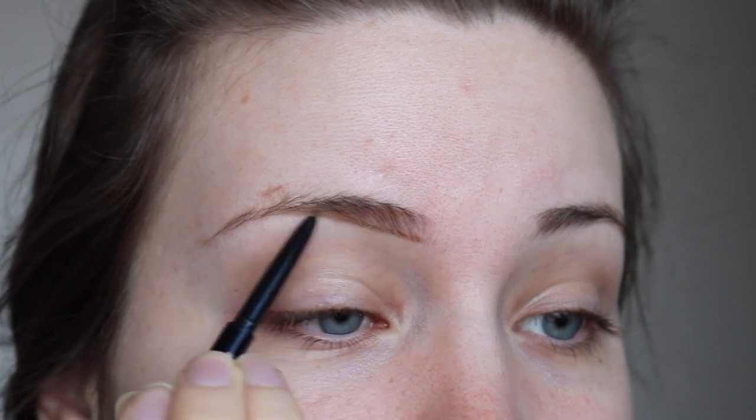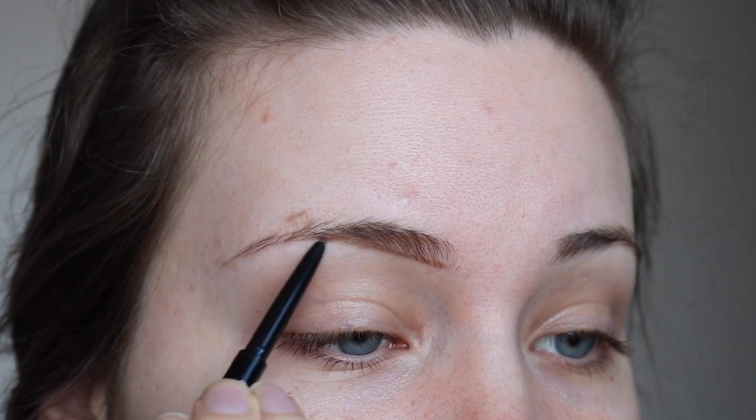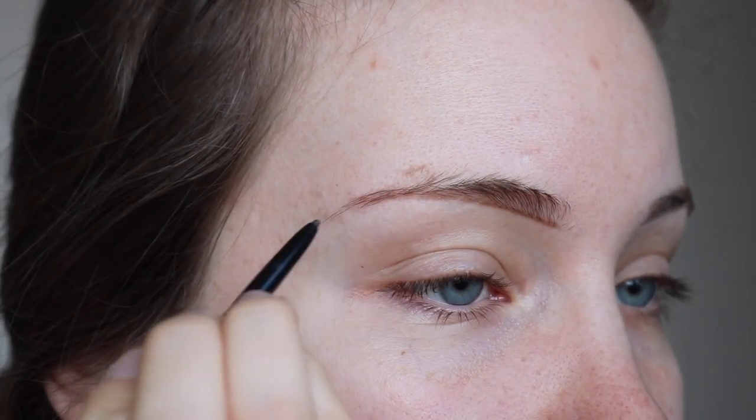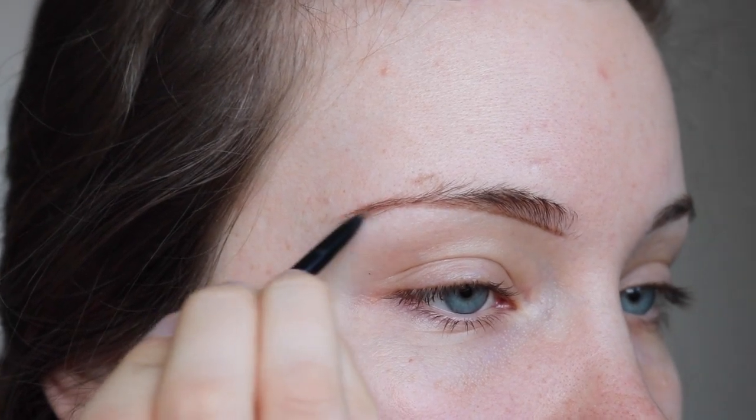I just draw a diagonal line following my natural brow shape but making sure the line is still straight. Then once I hit my arch, I follow my natural brow shape down to where we made that little mark for where we want the brow to end. And that looks a little crazy at first.